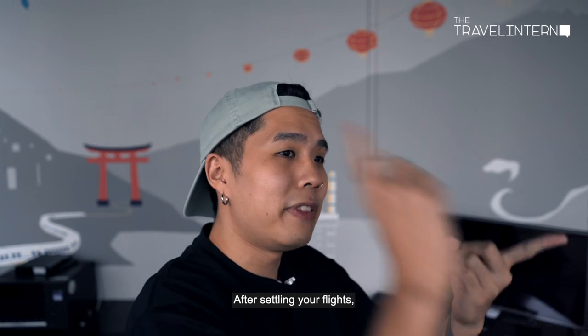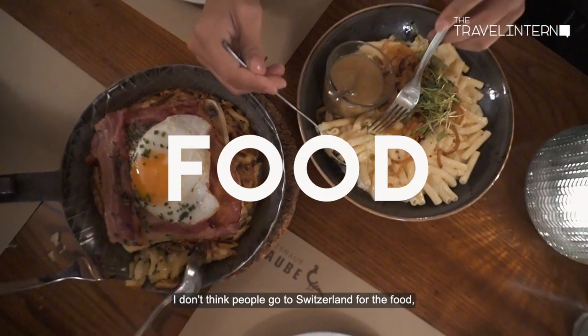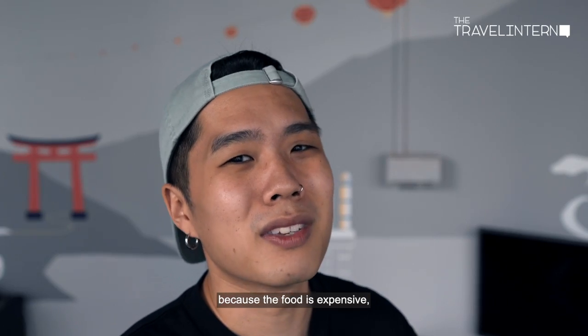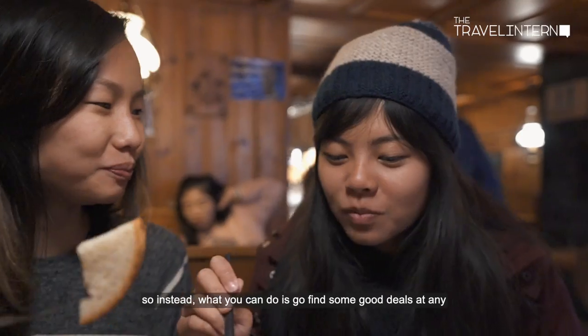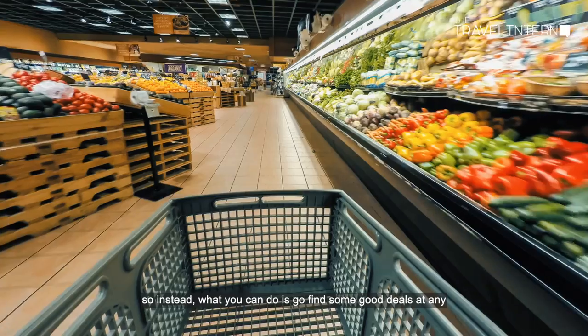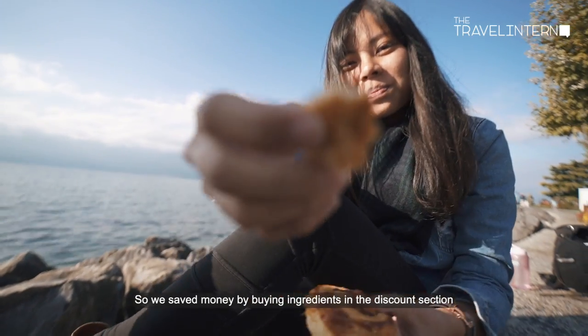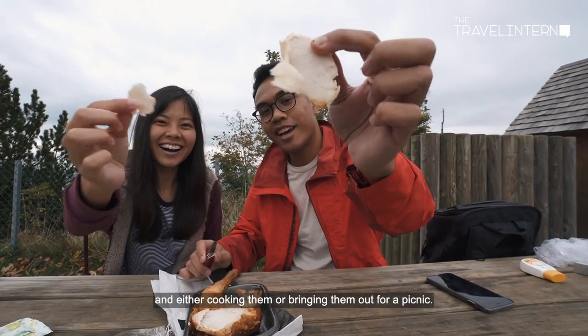After settling your flights and accommodations, we're going to talk about food. People don't go to Switzerland for the food — they go there for the views, because the food is expensive. A dinner out will run you about a hundred dollars, so instead you can find good deals at any supermarket or grocery store. We saved money by buying ingredients in the discount section and either cooking them or bringing them out for a picnic.